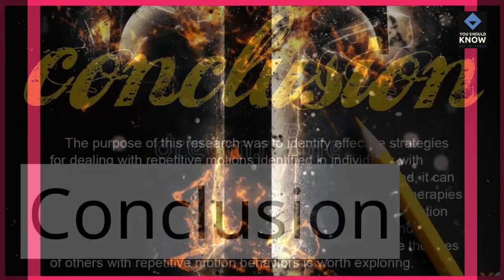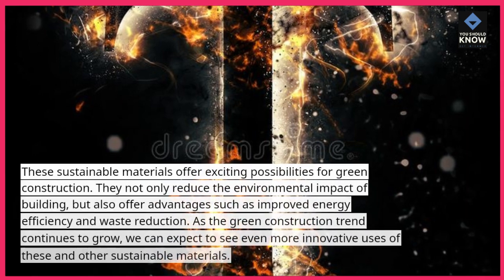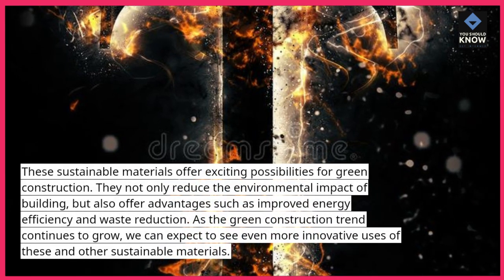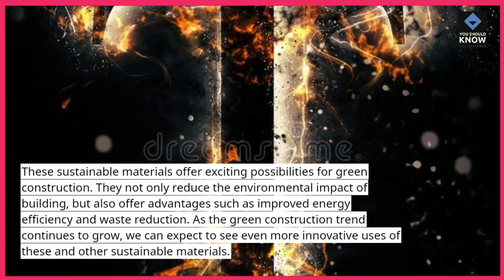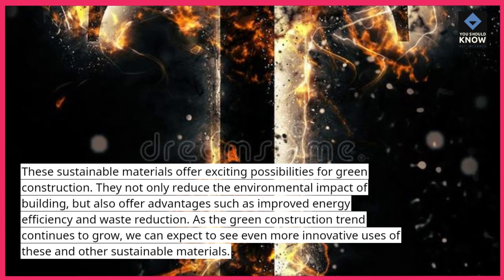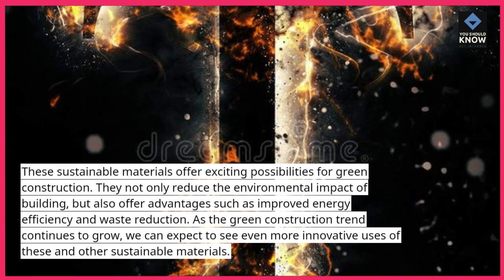These sustainable materials offer exciting possibilities for green construction. They not only reduce the environmental impact of building, but also offer advantages such as improved energy efficiency and waste reduction. As the green construction trend continues to grow, we can expect to see even more innovative uses of these and other sustainable materials.